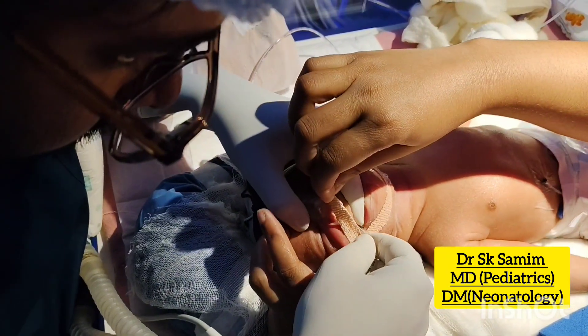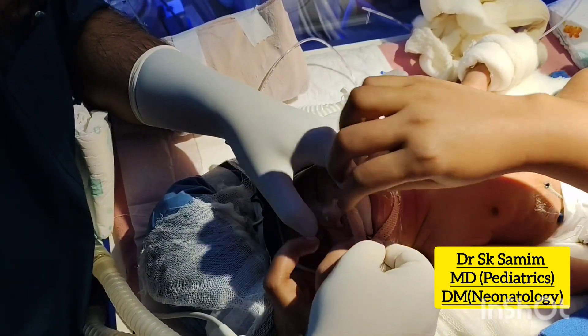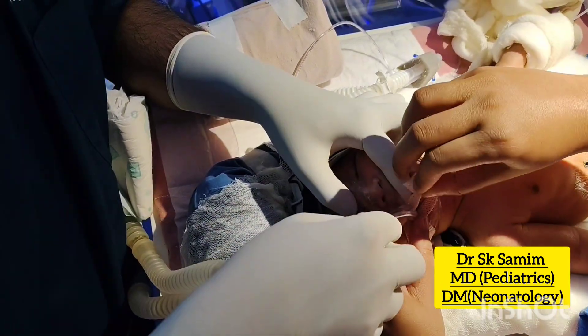Fixation of the ET tube is done with Tegaderm Skin Protective Adhesive, followed by double fixation with 2 Y-shaped Dynoplast Adhesive.